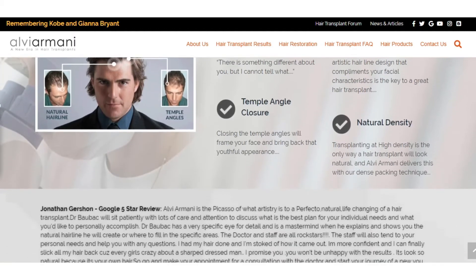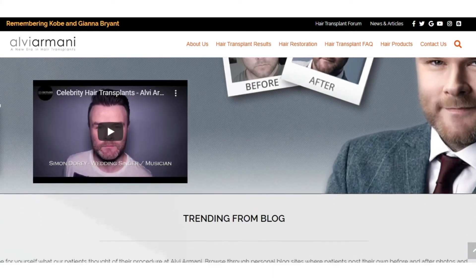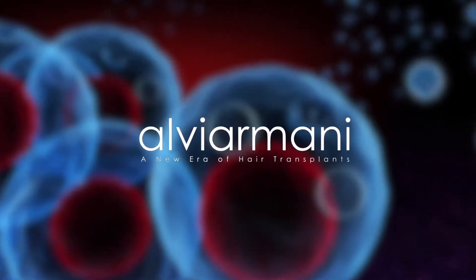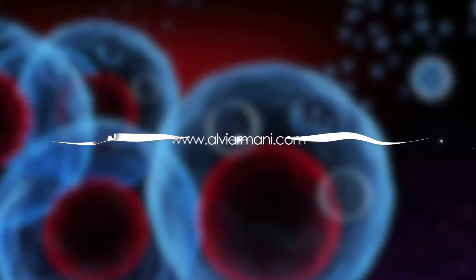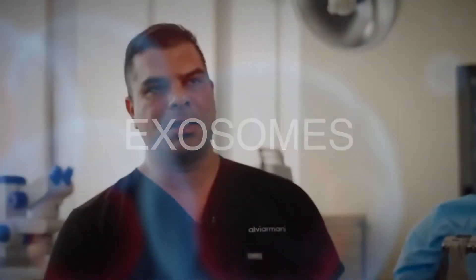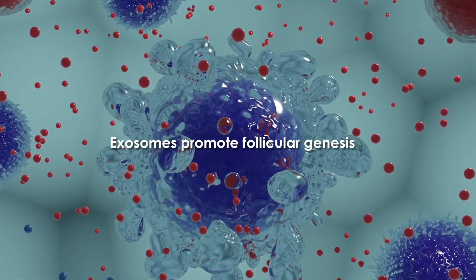Let's hear what Dr. Baubak and Alvi Armani Celltech Research Specialist Dr. Cherit have to say about exosomes for hair growth. Something that we are excited about here are exosomes. This is where a part of the cell cytoplasm — the outer covering — is taken, and within it, you have a lot of cytokines and growth factors that really help promote follicular genesis and follicular growth.